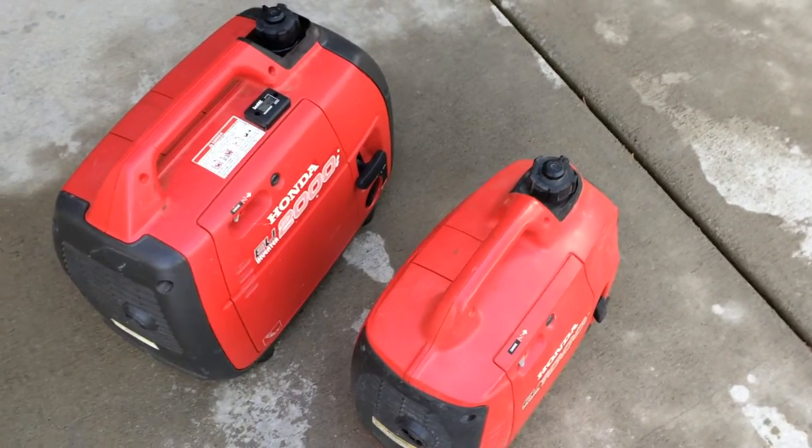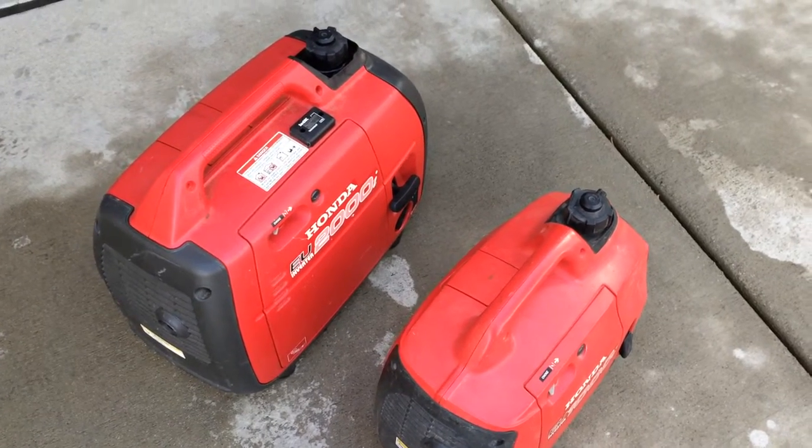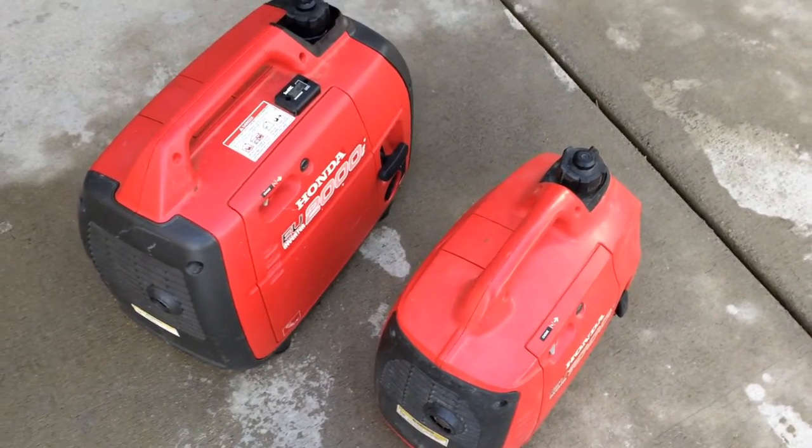Hey, this is Richard and I've got a couple Honda generators here. One of these is mine and the other one is a friend's that I borrowed this year for the golf cart parade.